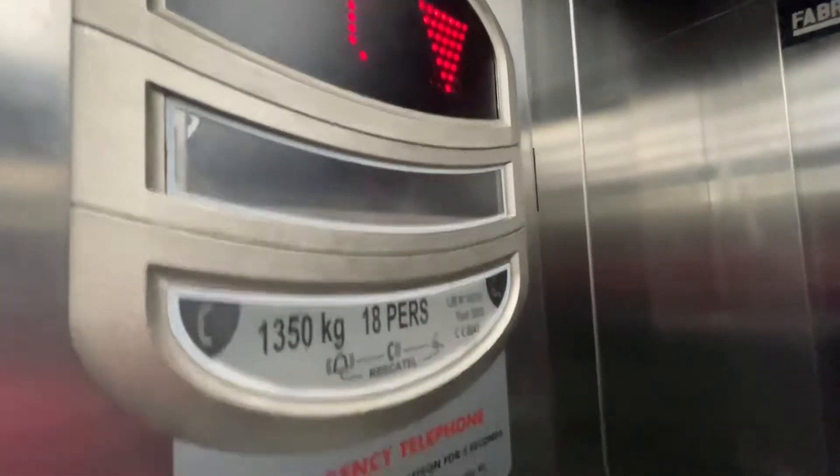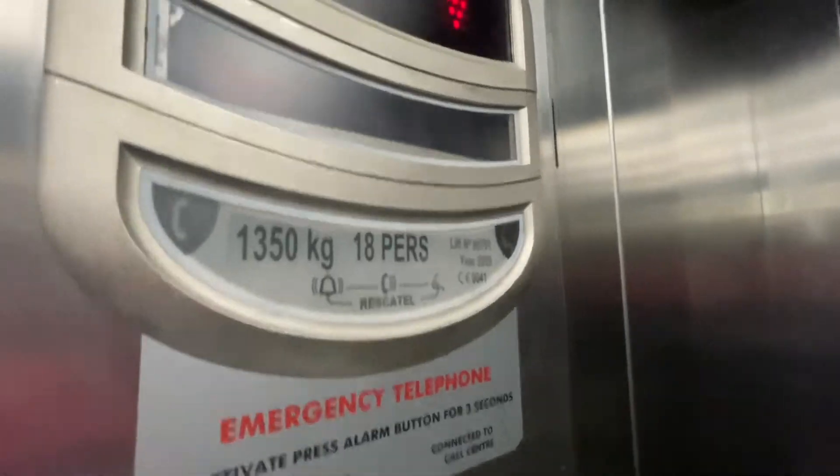We are already changed. 1350, 18 persons. It's all in 2009.